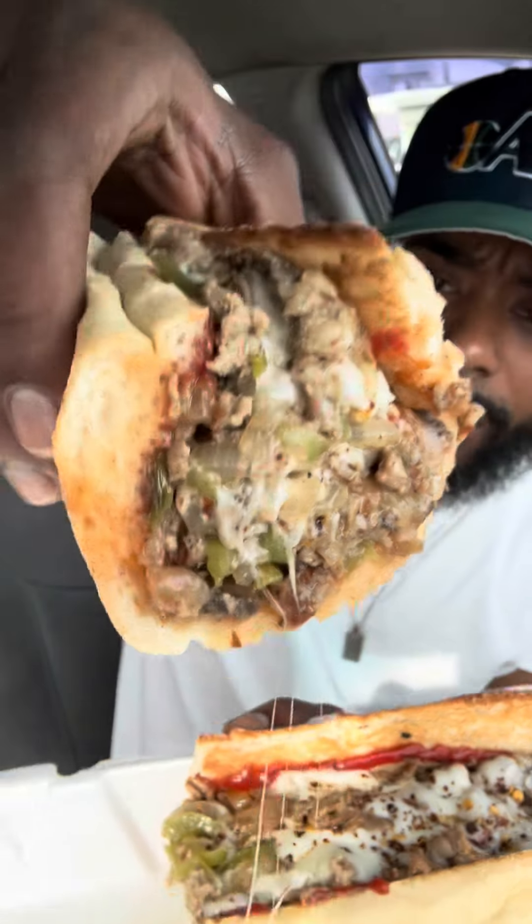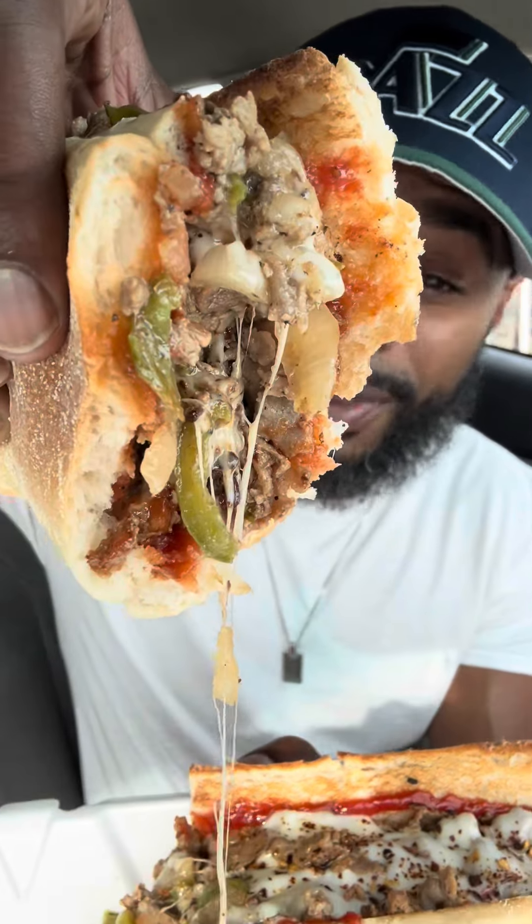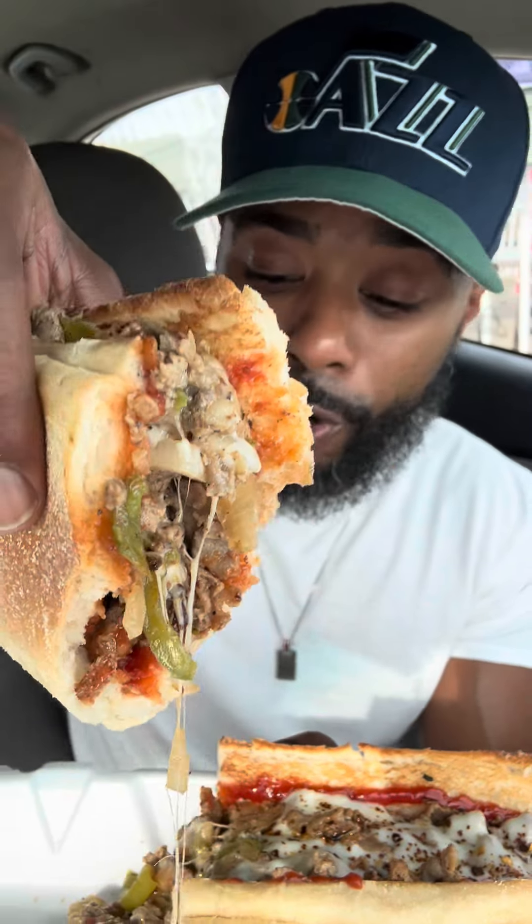They packed shorty in there. Now the presentation of the cheese steak itself is beautiful. It has all the components — nice, cheesy. The peppers and onions could have been sautéed a little bit more, but the steak is so bland.